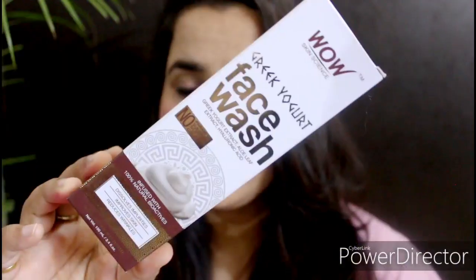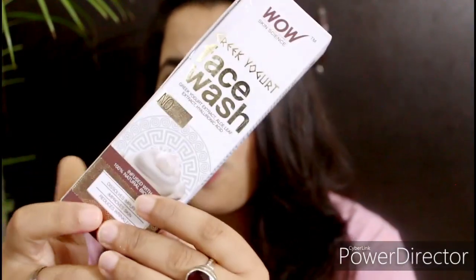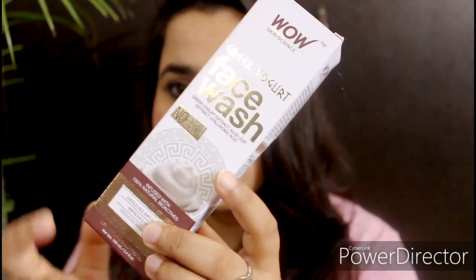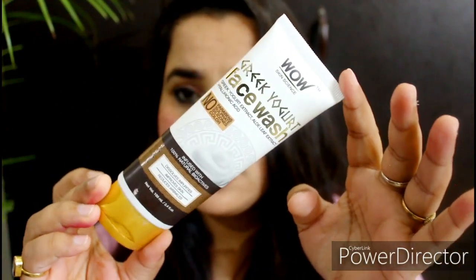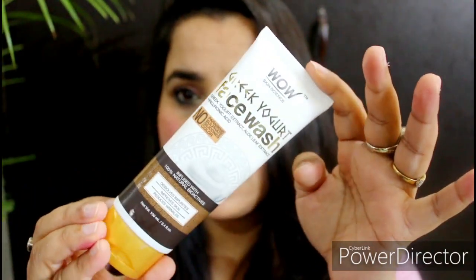Without wasting a minute, let's get started. First, talking about the packaging — it comes in a box, and inside that is tube packaging. I'm not sure if it also comes with a brush applicator, but if it does, I'll put a picture up. The price is 299 rupees for 100 ml of product.